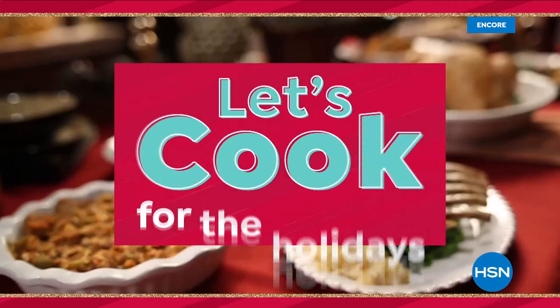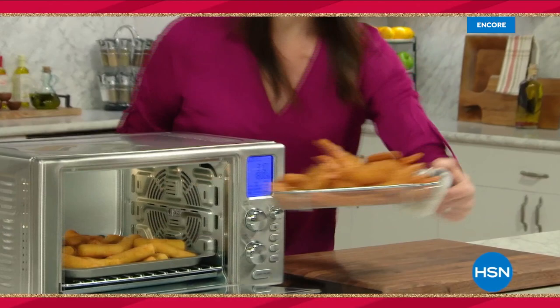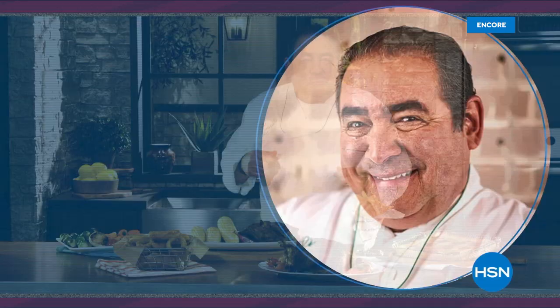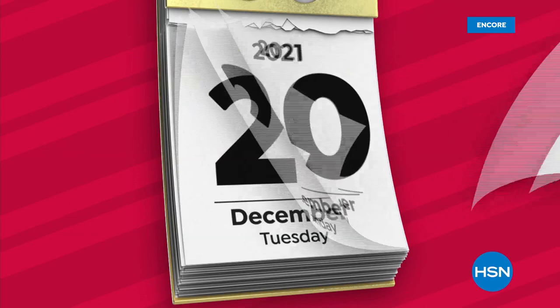It's our biggest foodie event of the season. HSN's Let's Cook for the Holidays kicks off with celebrity chefs Curtis Stone and Wolfgang Puck for 24 hours of culinary deals and gourmet food all on four flex pay. Iron Chef Beau Mack makes his debut, and don't miss celebrity chef Emerald, who has returned with brand new ways to cook like a pro. Tonight at midnight, only on HSN, and now through the 16th at hsn.com.